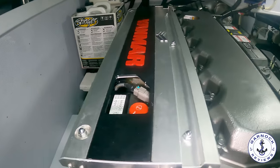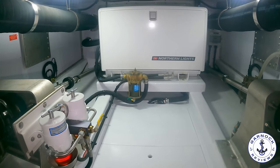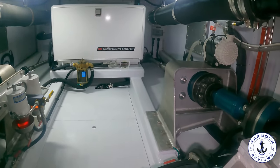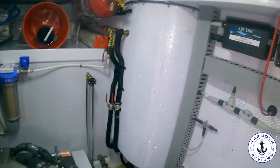Down here you'll also see a Northern Lights generator. As standard these are 12-kilowatt units located within a sound shield. And lastly, as I pan the camera around, you can see the ABT Trac stabilizer controls — everything is clearly labeled and clearly accessible.